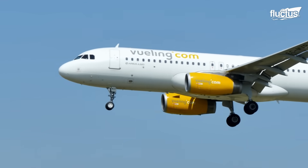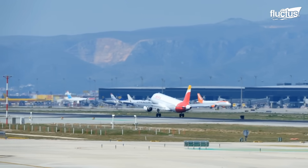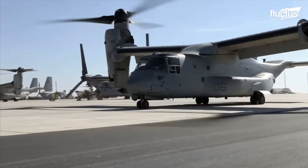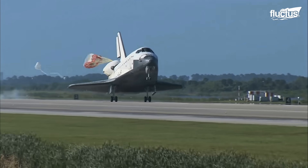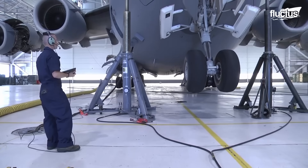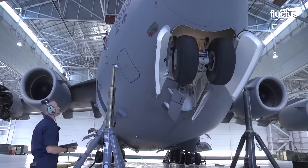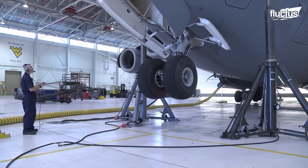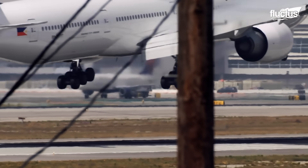Hello everyone and welcome back to the FLECTUS channel. The landing gear is essential to any aircraft, be it a helicopter, airplane, or space shuttle. Though companies worldwide have experimented with sleds and other types of landing gear, wheels remain the preferred method of ensuring a safe landing time and time again.